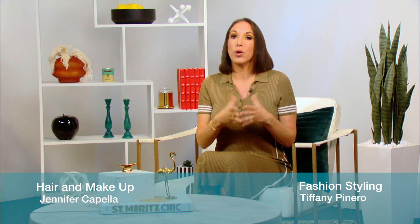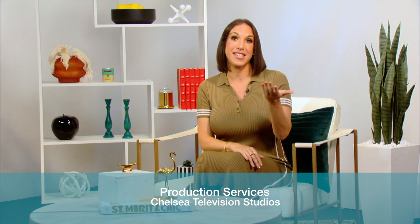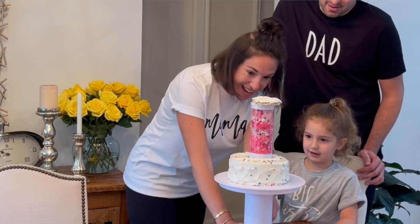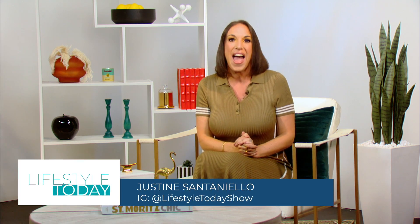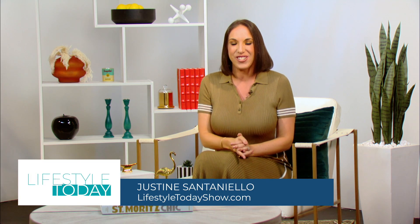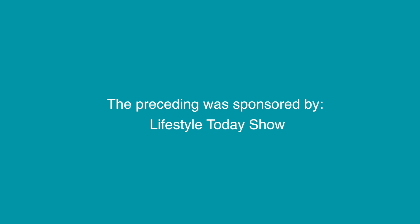Thanks Justine, happy fall! Before we wrap up — since we're really all a family here at the show and I consider all of you at home part of that family — Parker is going to be a big sister. We're expecting another baby girl! Send me your tips and your favorite baby items. Share your baby photos with us on Instagram at lifestyle today show. And if you miss any of our episodes, catch up at lifestyletoday show.com. We'll see you guys next time. The preceding was sponsored by Lifestyle Today Show.